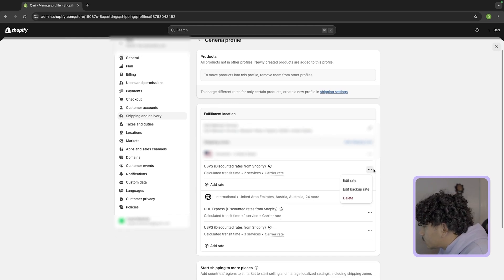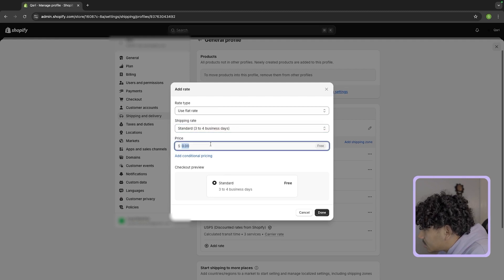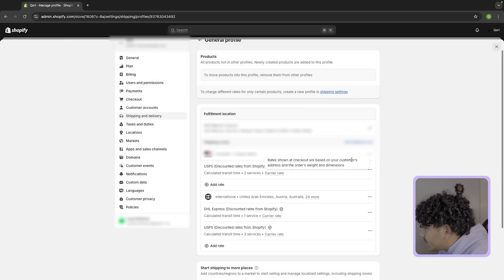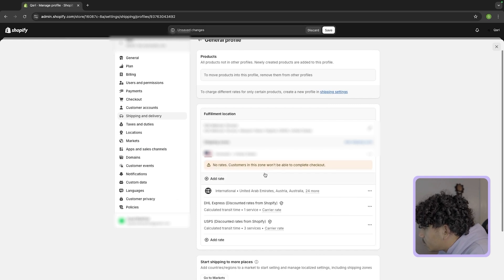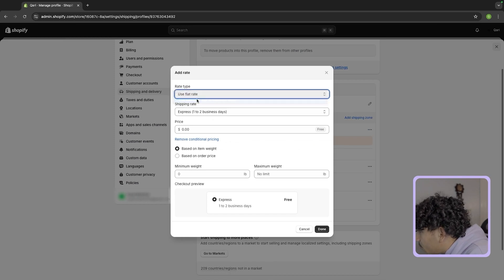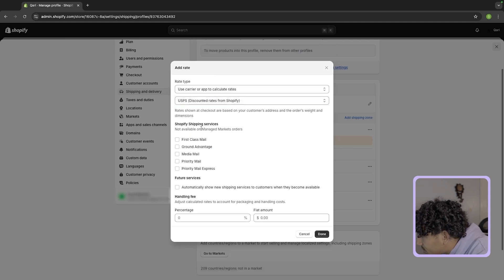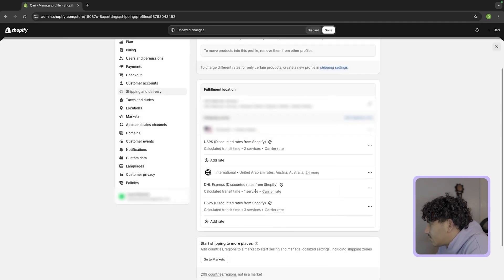For shipping zones, go to domestic and then add a rate. You can do standard, custom, whatever you want. I like to use carrier rates. Click add rate and instead of using a flat rate, use the carrier rate. Most of you will either be shipping USPS or UPS. For USPS I like to do priority mail and ground advantage as the options. Handling fee you would only put if you're using a 3PL, which most of you are not. Just click done after that.